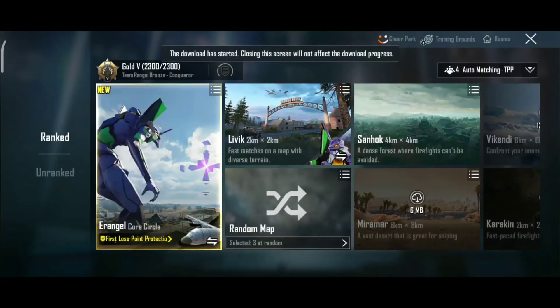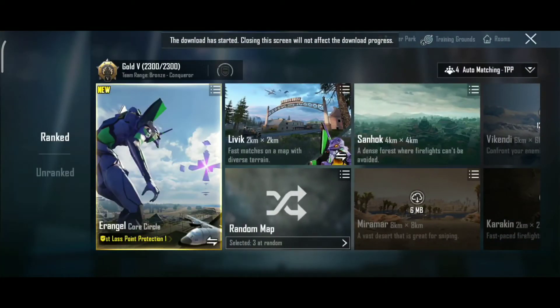Hello, welcome to UVK Gaming. In this video, PUBG Mobile 2.50 update is available in India.